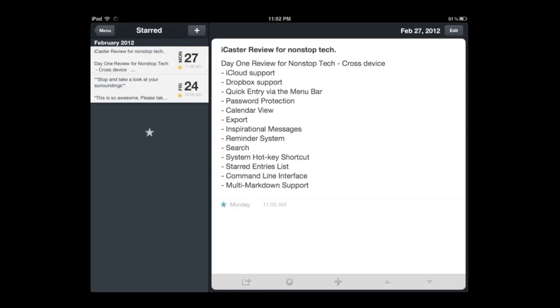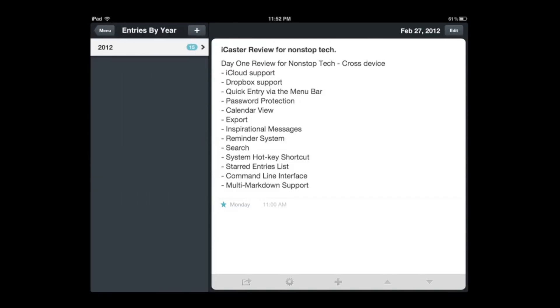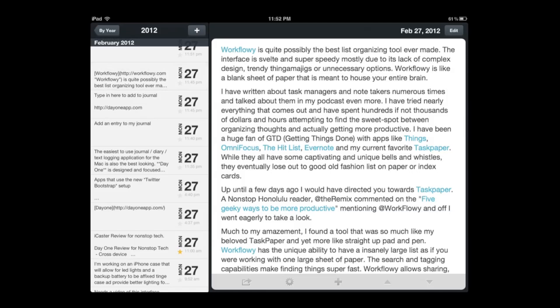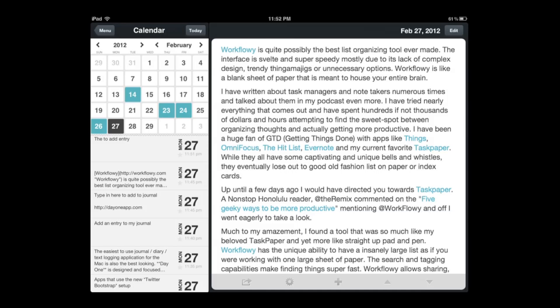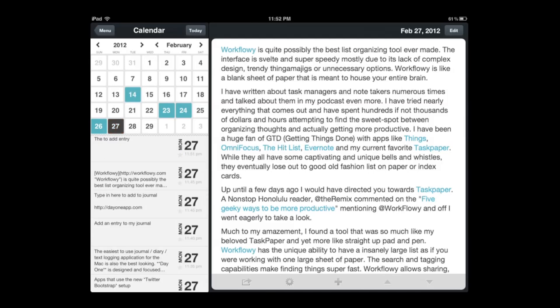I'll look at my starred items — I had some information in here about what I want to talk about for the Day One review. I can show my entries by year — hit 2012 and there's the calendar view. What's neat is it does synchronize, so the entry I did on the desktop app shows up right here in the iOS app. You can look at entries by calendar and see what you wrote on whatever day simply by clicking — it gives you a basic preview.